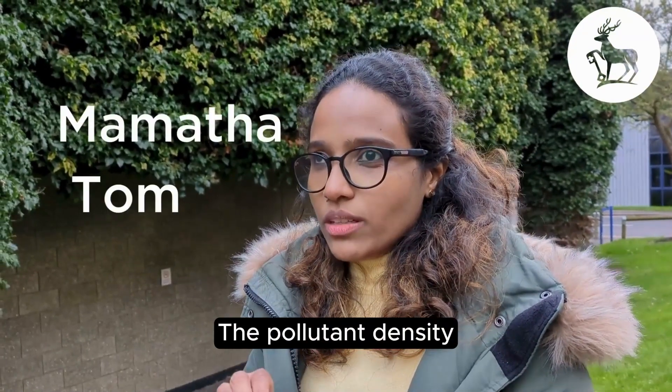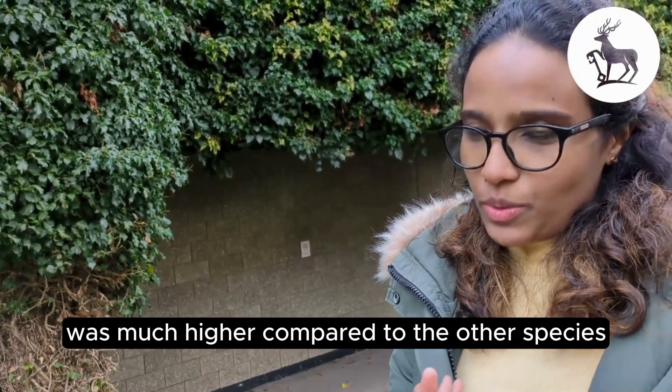The pollutant density — the pollutants deposited on the ivy leaves — was much higher compared to the other species.